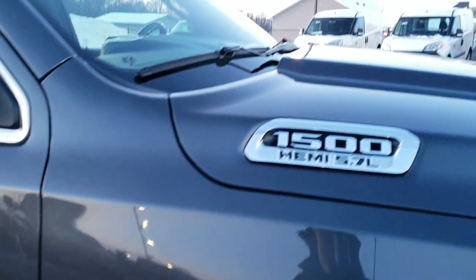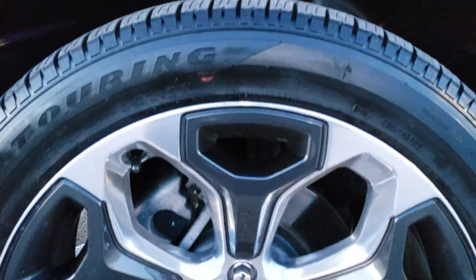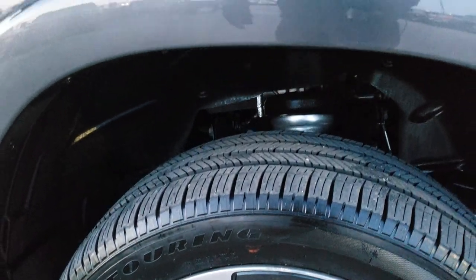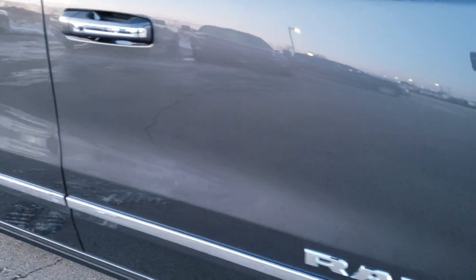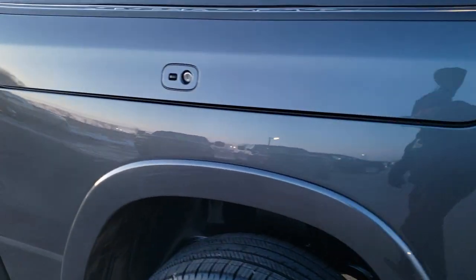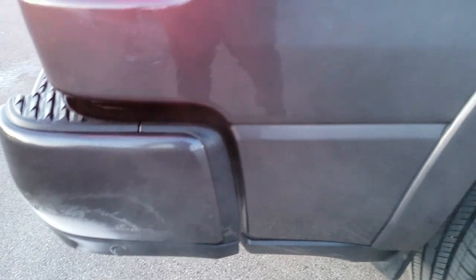Passenger side fender is in excellent shape. I did not see any dents or dings on that hood. Passenger side rim is in pretty nice condition — a couple little scuffs on it, but that is why we do the videos because these are used vehicles. This one has right around 12,000 miles on it, was locally owned and purchased here brand new, has the RAM box on it, and the box is in really nice shape.